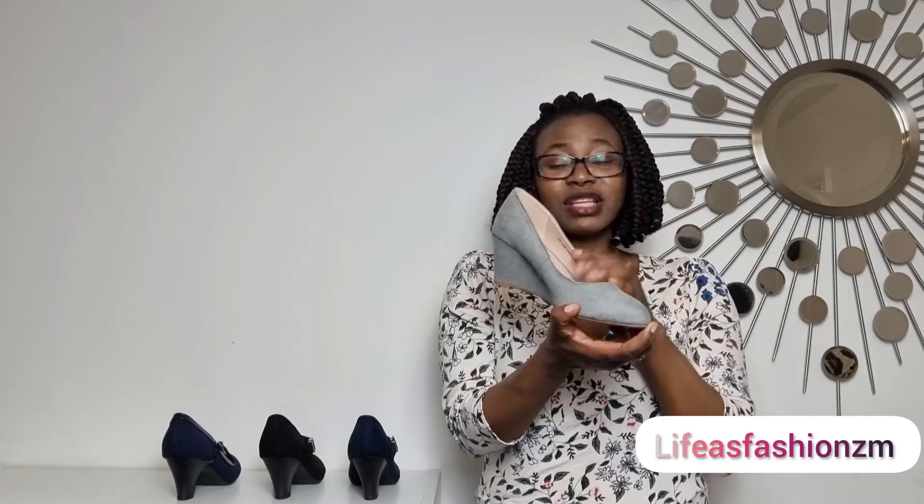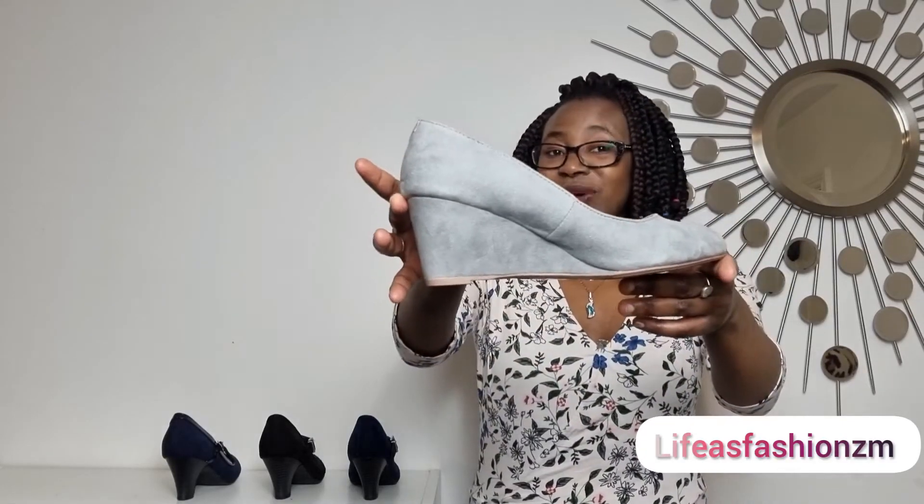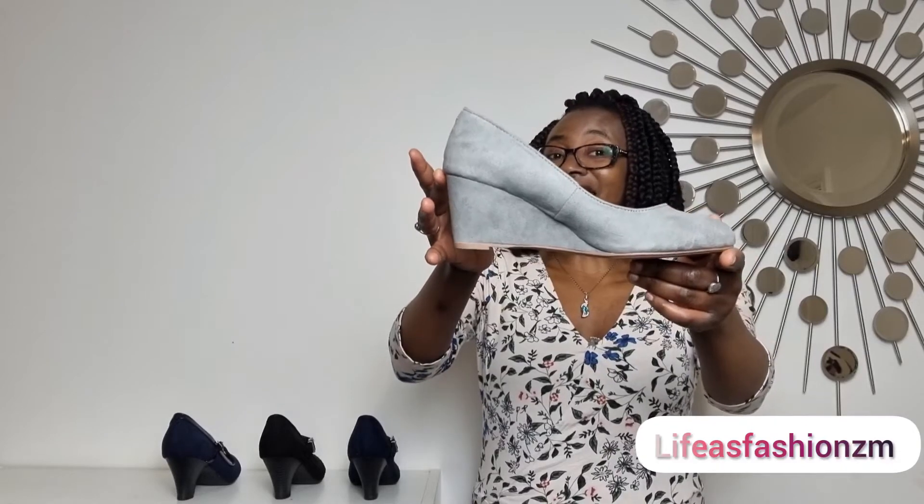Last but definitely not least is this wedge. Very comfortable — honestly, as I was wearing it, I thought I should start stocking up on a few wedges. I'm not really a wedge kind of girl, but I thought this was lovely and beautiful as well. Simple, and with gray being quite a general color, you can definitely mix it up with so many colors. We do have this one in size four and five.